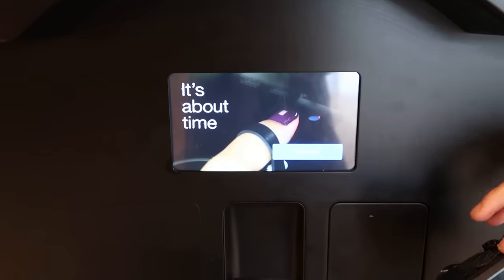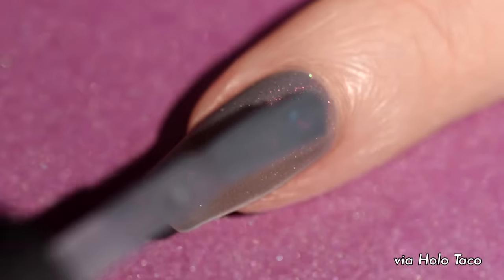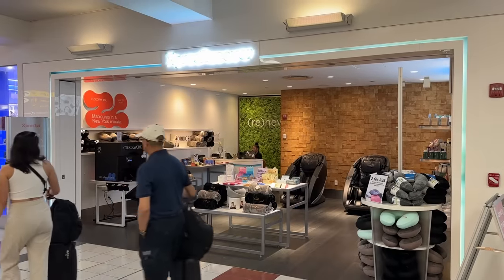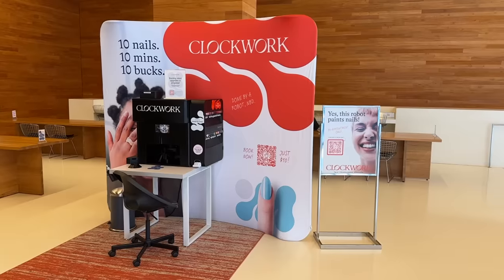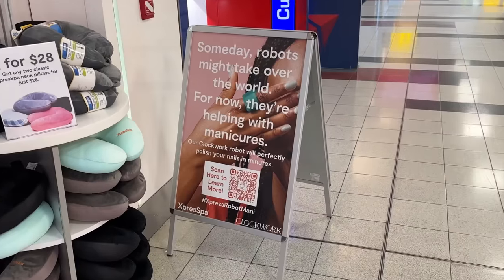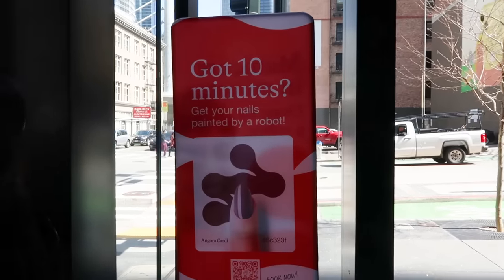The Clockwork robot doesn't give you a full manicure — it doesn't massage your hands or file or shape your nails. It focuses specifically on quickly and perfectly applying a new coat of polish to your fingers. The biggest value proposition is convenience. It's kind of meant to be used when you need to be polished in a pinch, in a situation where you wouldn't have time to make it to a salon. Clockwork is choosing locations that reflect that goal — like the LinkedIn building lobby, the Student Union at UC Berkeley, and the Delta terminal at JFK airport. And unlike Loom, Clockwork's robots are meant to be fully automated — you just walk up and interact with the robot directly. Their motto is 10 nails, $10, 10 minutes.